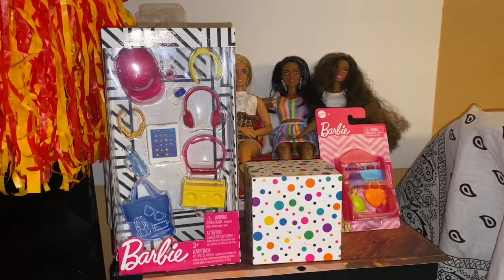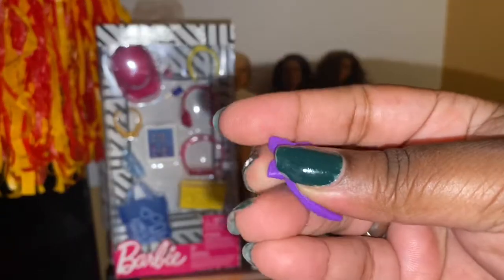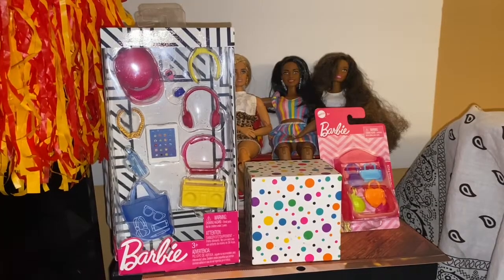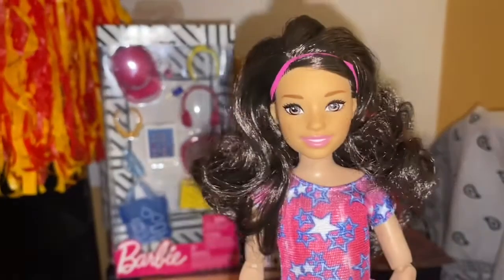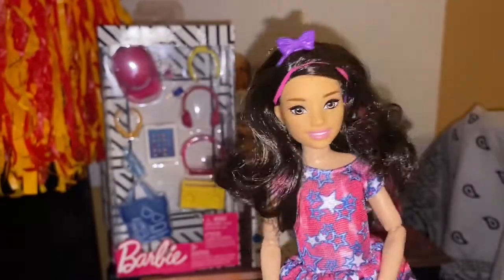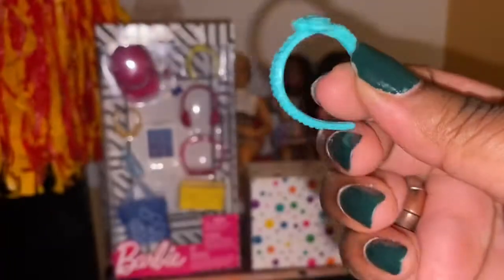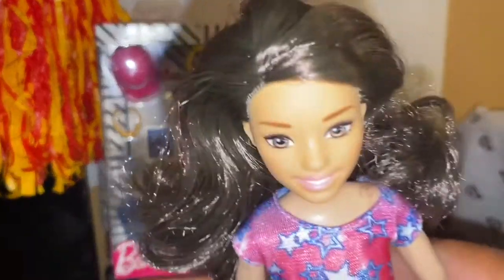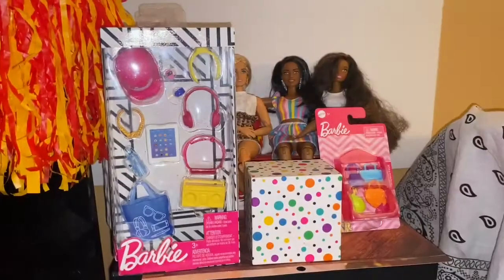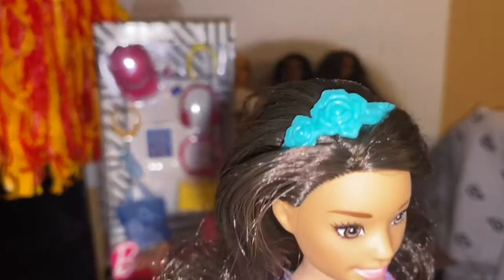The first item that fell out is this really cute headband. I don't have any Malibu-type dolls around here, but this little cutie right here — I don't have a name for her, she's just cute. This is what it looks like on her. It's a teal color with some flowers on it, they look like roses. She's one of the Babysitters Club Skipper friends and I put her on a Creatable World body.